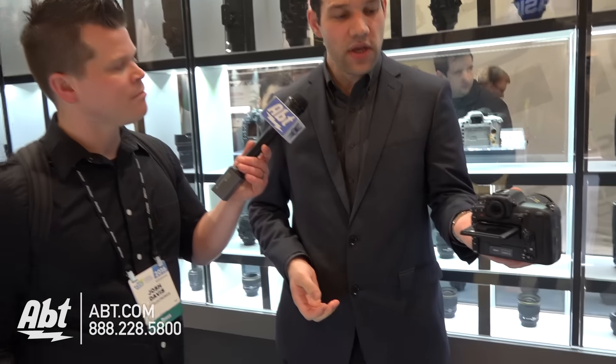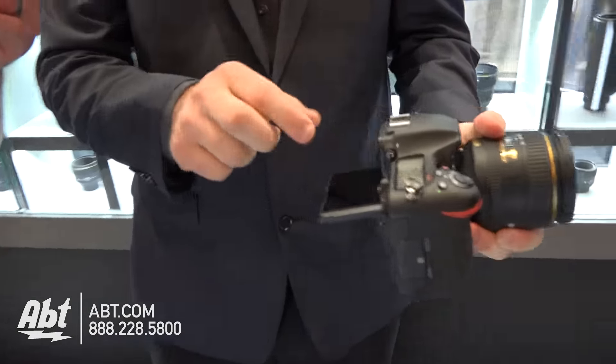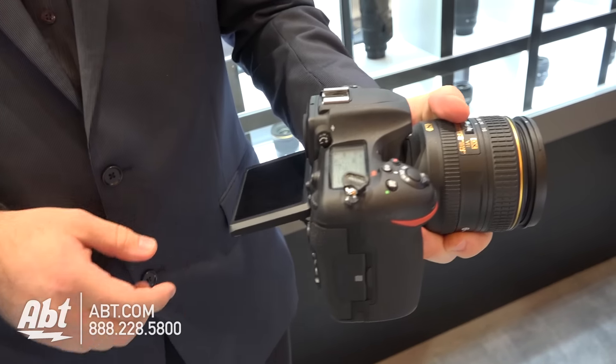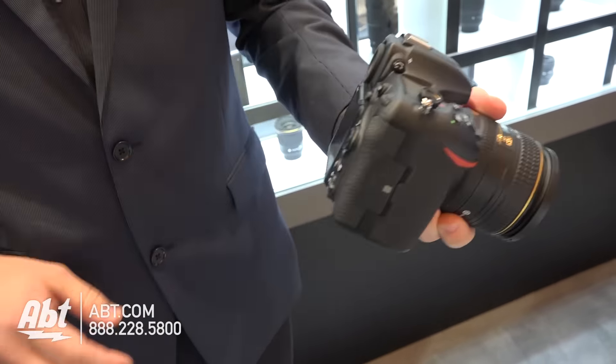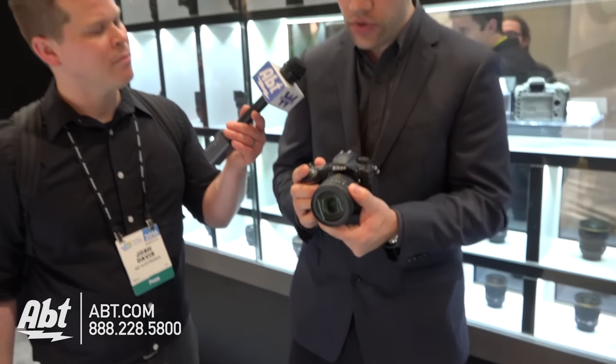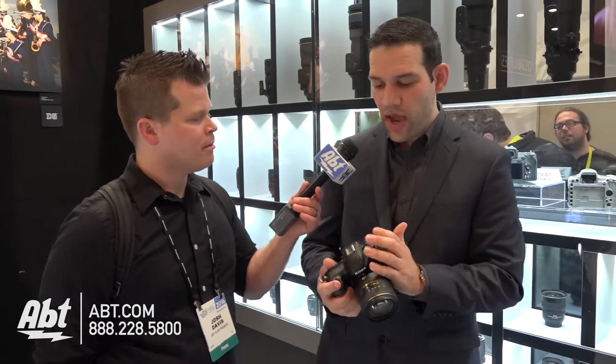On top of that, there's a tilting touch LCD screen which lets you zoom and double-tap to zoom all the way in, and lets you pan through images as well. And probably one of the best features of this camera for this type of user is its Bluetooth capability — built into the camera: Bluetooth, Wi-Fi, and NFC.